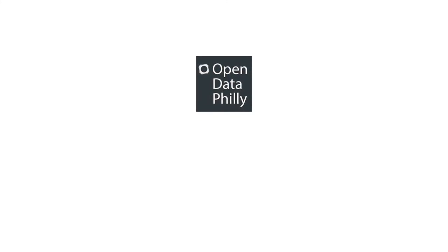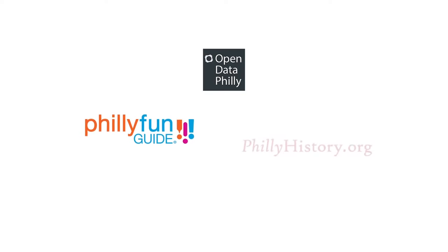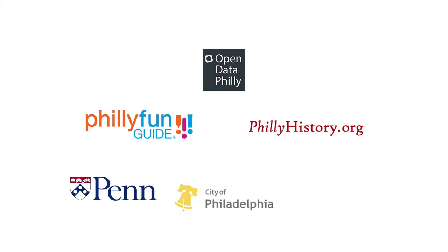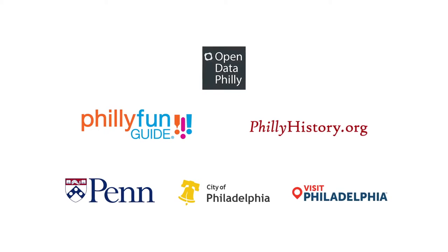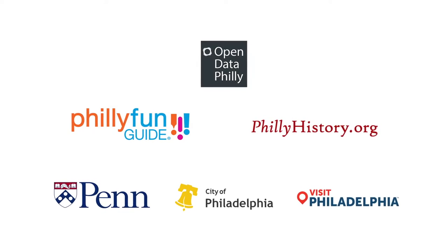Our tours were created by aggregating and integrating data from a variety of Philly's open data sources, including the Philly Fun Guide and phillyhistory.org. In addition, we've added map and place data from Penn's website, philly.gov, visitphilly.com, and more than a dozen other sites to enhance the app experience and provide a wealth of content for students, faculty and visitors.